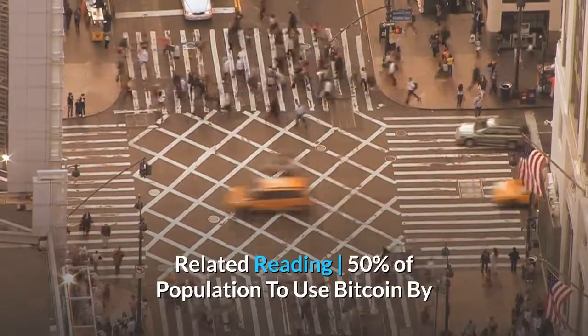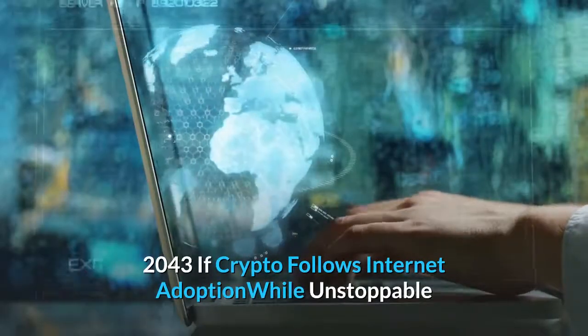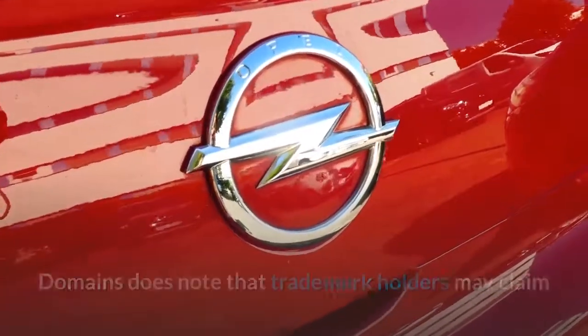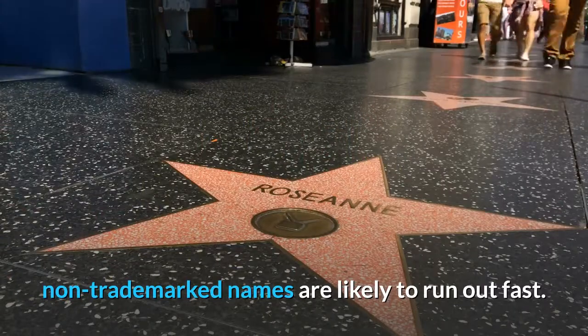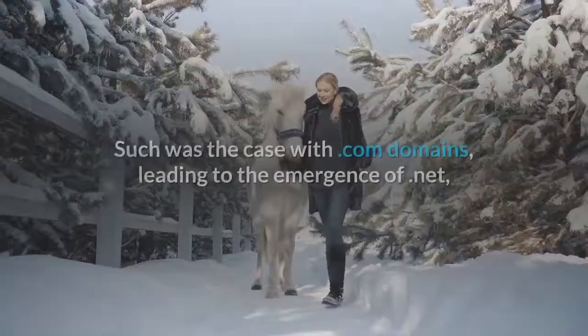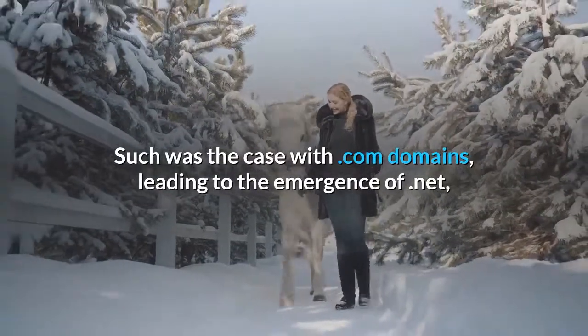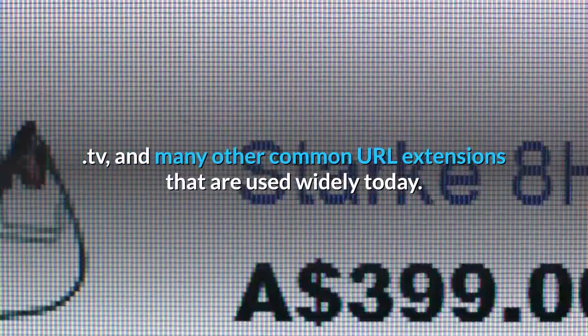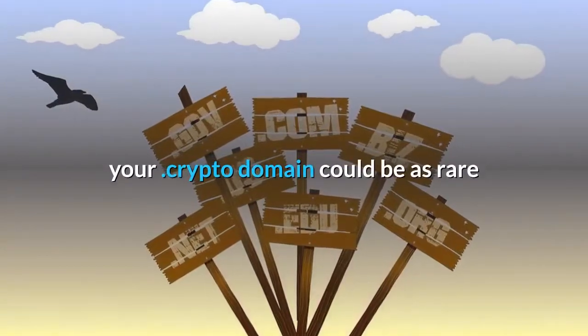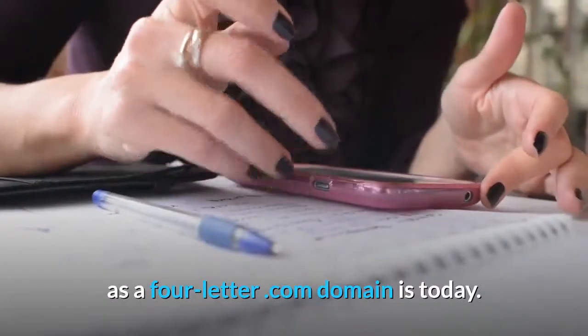While Unstoppable Domains does note that trademark holders may claim ownership of a specific domain that coincides with the trademark, non-trademark names are likely to run out fast. Such was the case with dot-com domains, leading to the emergence of dot-net, dot-TV, and many other common URL extensions that are used widely today. Someday, your crypto domain could be as rare as a four-letter dot-com domain is today.